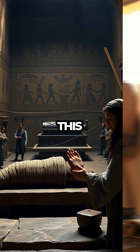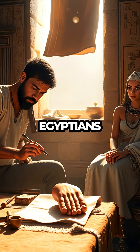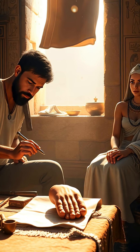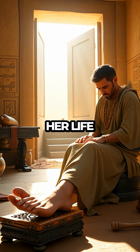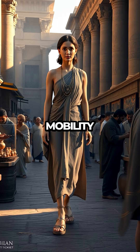Discovered in a tomb near Luxor, this ancient prosthetic was expertly designed to assist in walking, demonstrating the Egyptians' advanced knowledge of biomechanics. The noblewoman it belonged to had her life significantly improved by this creation, allowing her to maintain her status and mobility in society.